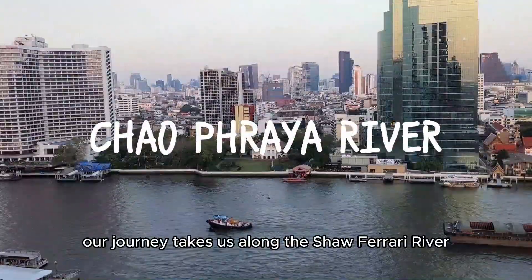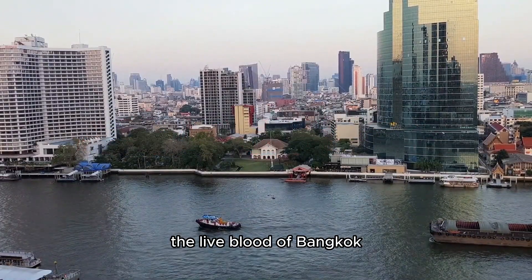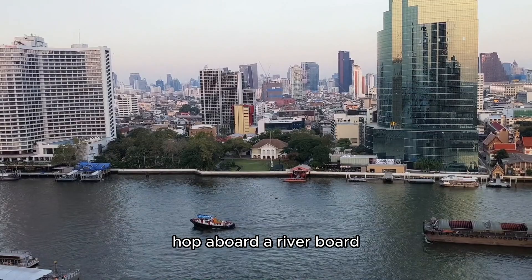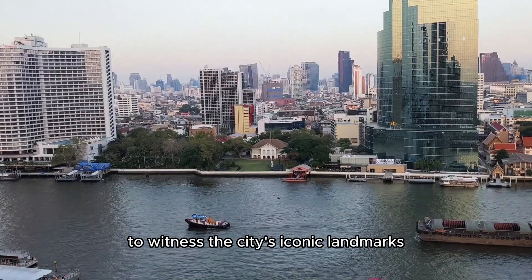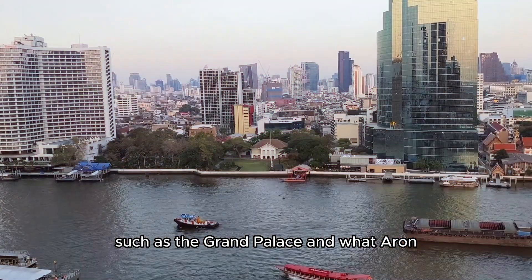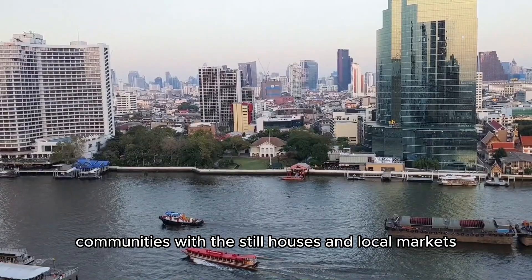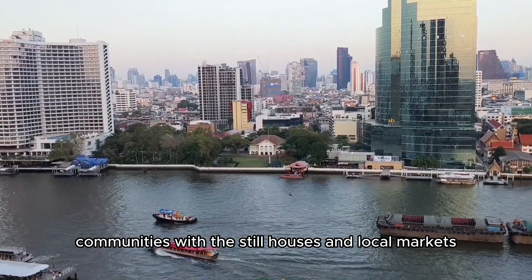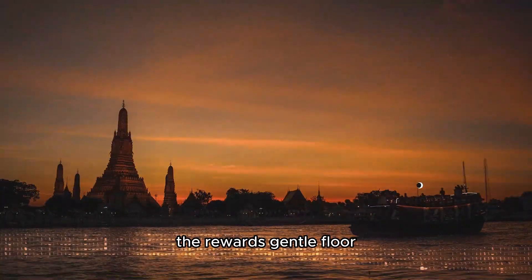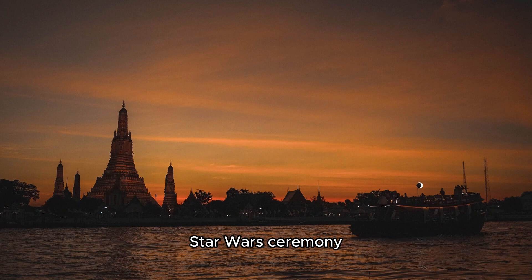Our journey takes us along the Chao Phraya River, the lifeblood of Bangkok. Hop aboard a riverboat to witness the city's iconic landmarks, such as the Grand Palace and Wat Arun, as well as the charming riverside communities with stilted houses and local markets. The river's gentle flow provides a refreshing perspective on Bangkok's diverse scenery.